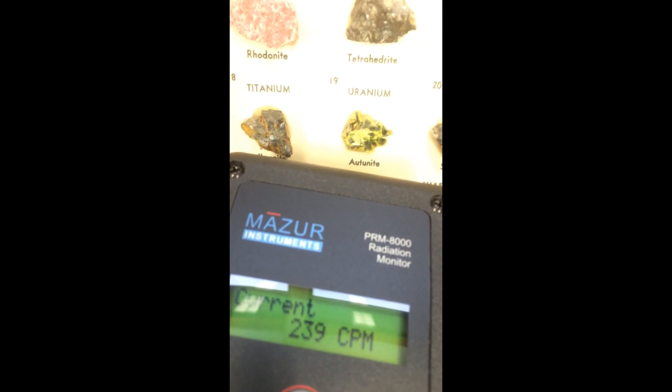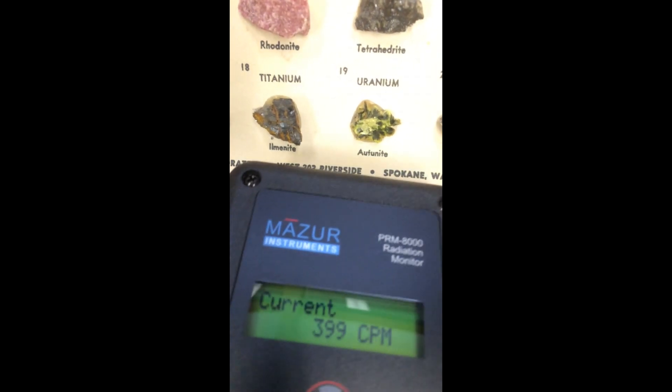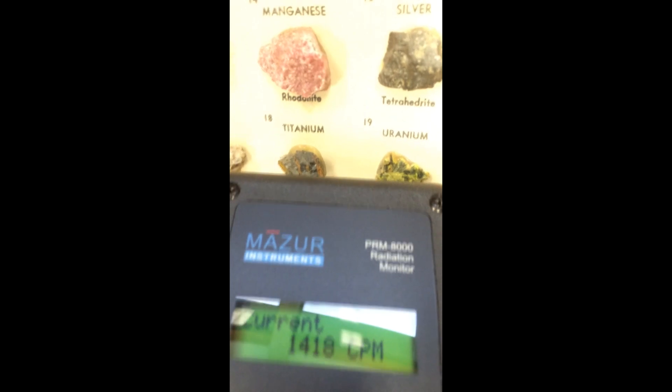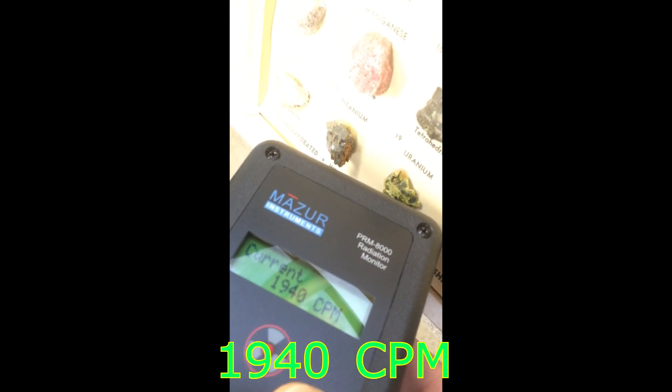Background radiation: 20 counts per minute. Then — 400 counts per minute... 500 counts per minute... 1,800... 1,400... almost getting a bit nervous here. 1,500 counts per minute, 1,800. Right on it — 1,800. Put the lid back on, we're almost hitting 2,000 counts per minute. 1,800 counts per minute — I'm never gonna have children. 1,800.